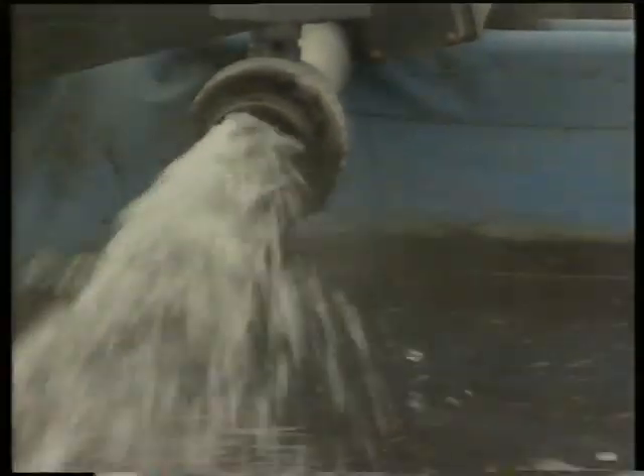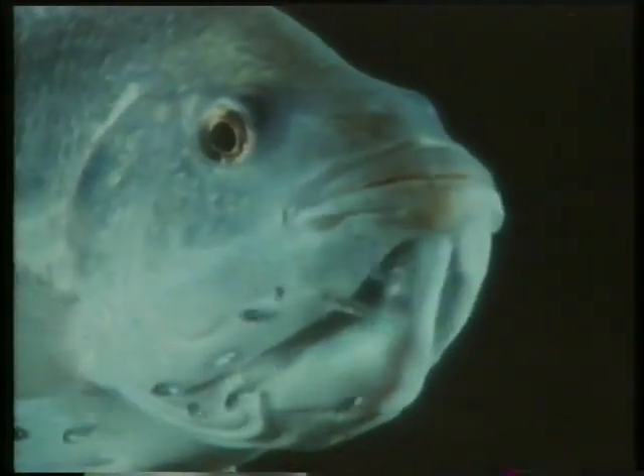So everybody's happy, including the young fry, who in their early days are closely looked after by mother. At the first sign of trouble, she scoops the kids up into her mouth. Don't swallow them, Mum.